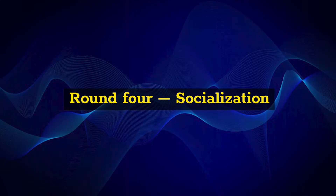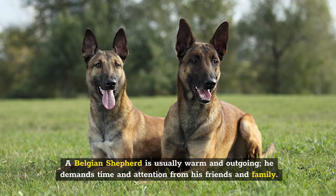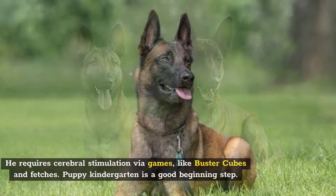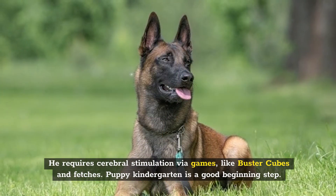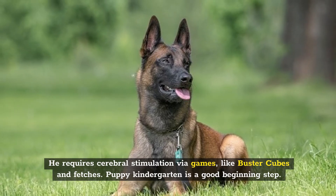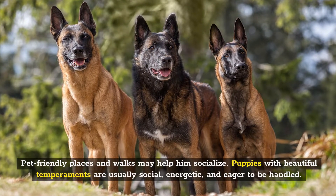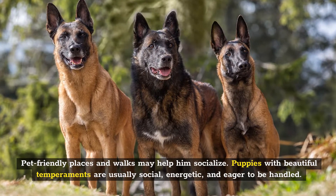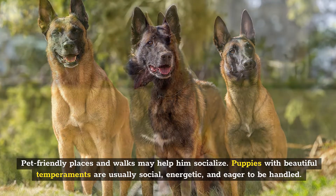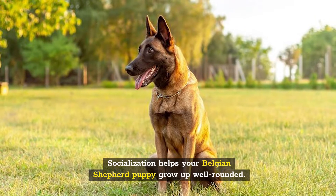Round 4: Socialization. A Belgian Shepherd is usually warm and outgoing and demands time and attention from friends and family. He requires cerebral stimulation via games like buster cubes and fetch. Puppy kindergarten is a good beginning step, and pet-friendly places and walks may help him socialize. Puppies with beautiful temperaments are usually social, energetic, and eager to be handled. Socialization helps your Belgian Shepherd puppy grow up well-rounded.